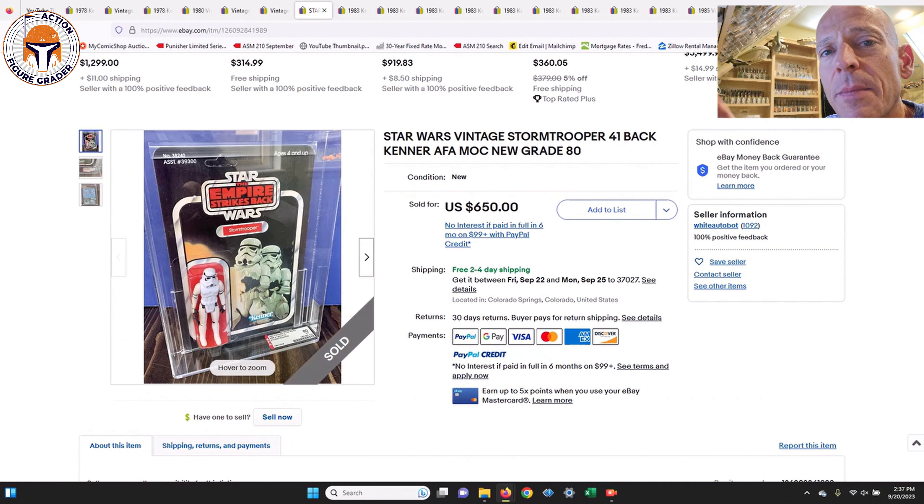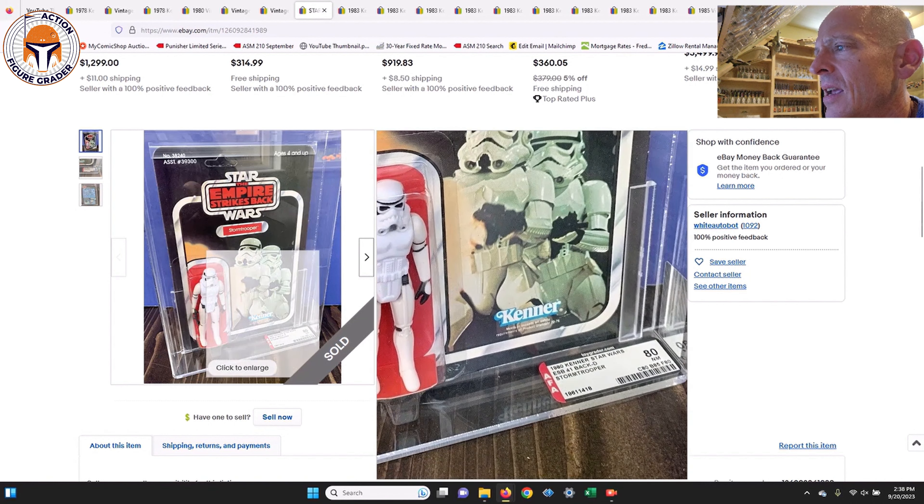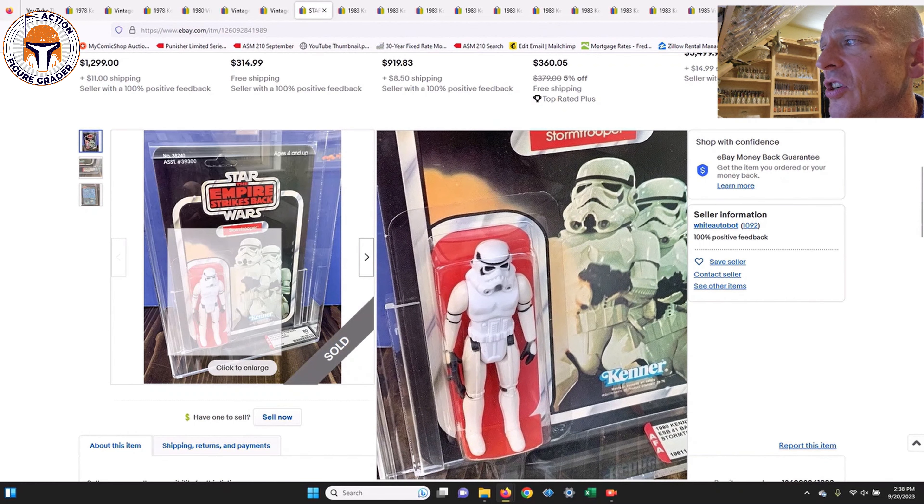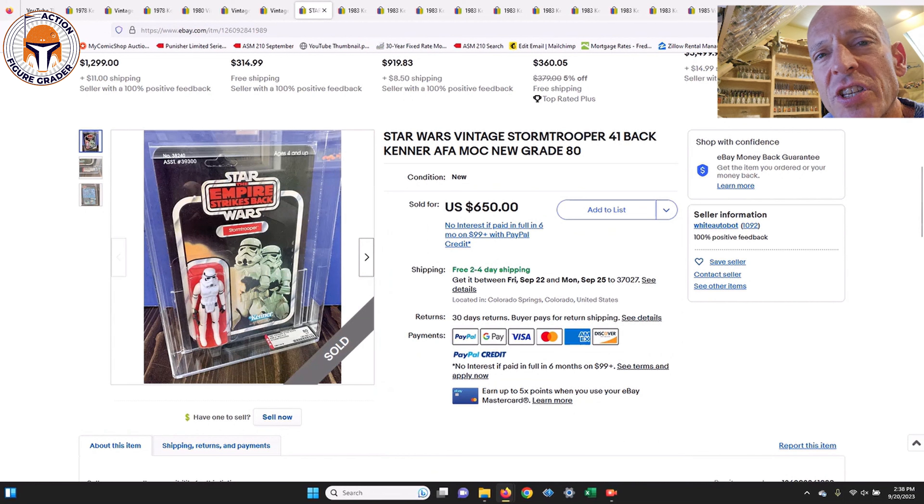Next up is one I sent to my Patreon supporters — I send buy-it-now alerts when I find something that looks like a good deal on eBay between my regular videos. This was a beautiful unpunched Stormtrooper on the 41-back D, AFA 80, subscores of 80/85/80. There's a little bit of discoloration on the limbs, but what an awesome example. It was listed for $650 free shipping — an absolute bargain. It sold very quickly after I sent that alert out.